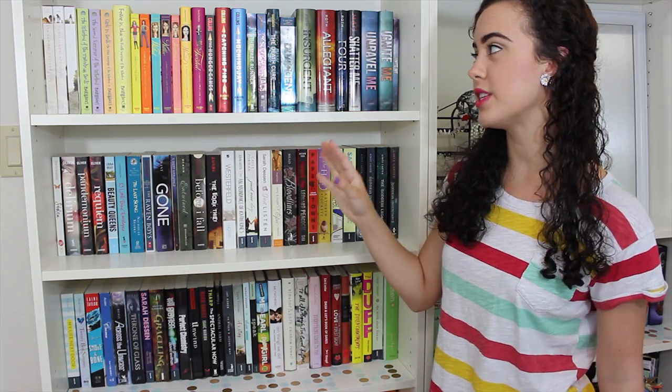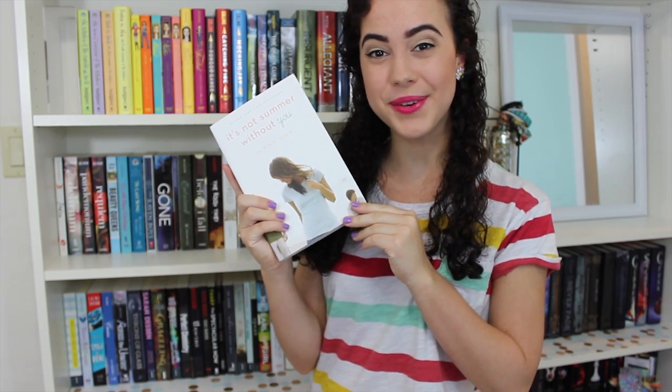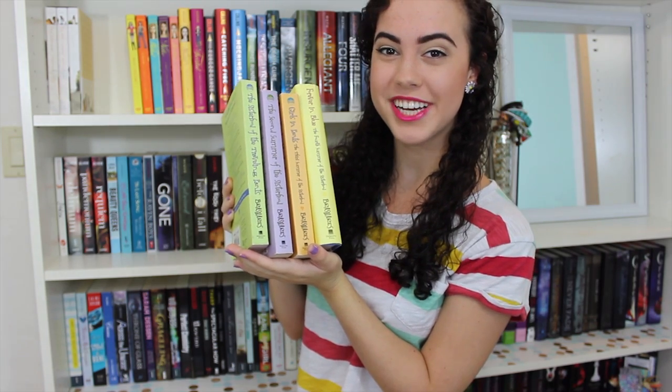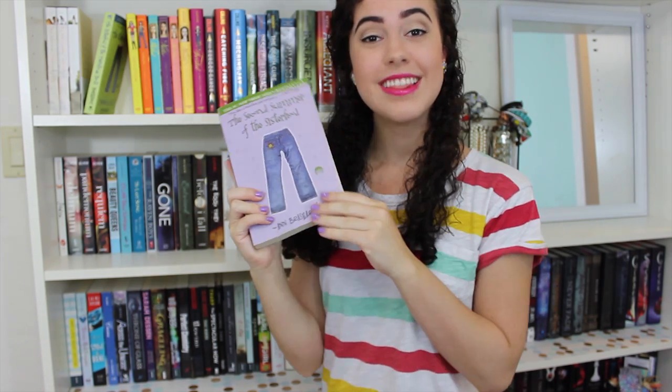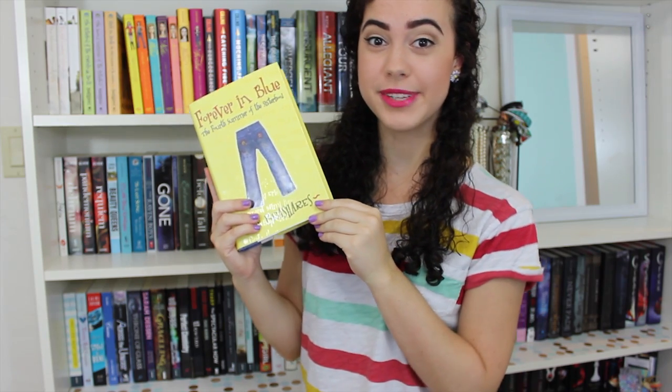These are the next three shelves in my left bookcase, and this shelf right here has some of my completed series but most of these are ones which I have one or two in paperback and the rest in hardcover or vice versa. The Summer I Turn Pretty box set by Jenny Han: The Summer I Turn Pretty, It's Not Summer Without You, and We'll Always Have Summer. The Sisterhood of the Traveling Pants series: The Sisterhood of the Traveling Pants, The Second Summer of the Sisterhood, Girls in Pants, and Forever in Blue. The Pretty Little Liars series by Sara Shepard: Pretty Little Liars, Flawless, Wicked, Killer, Heartless, Wanted, and Twisted.